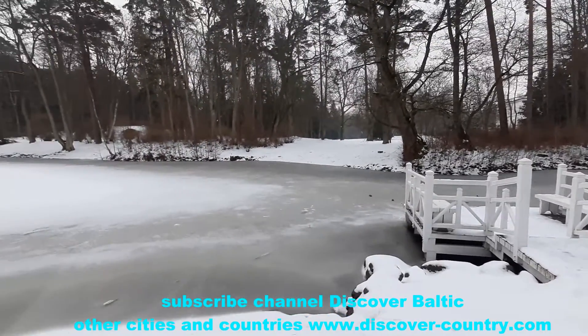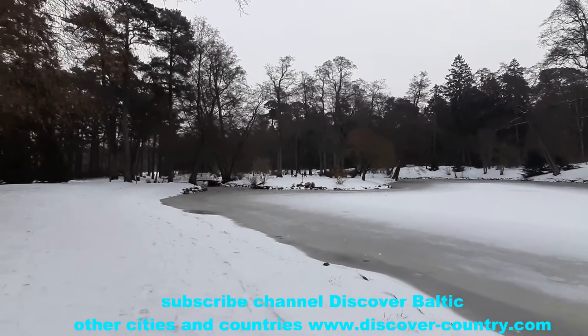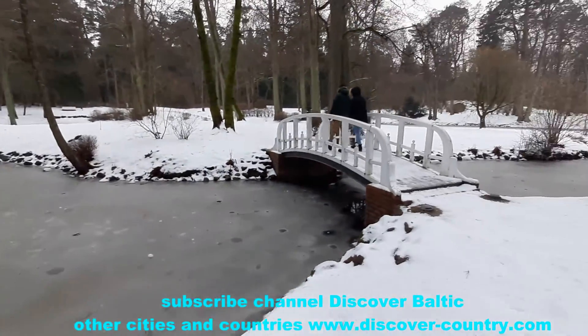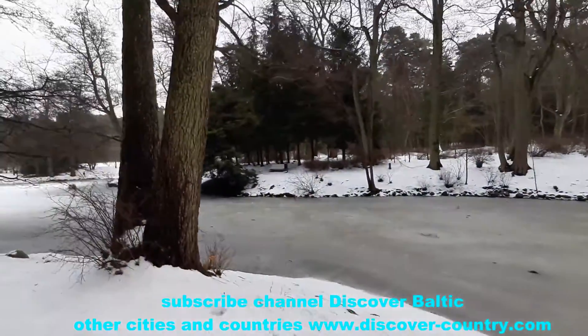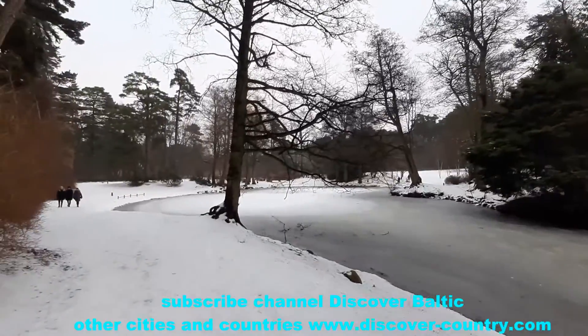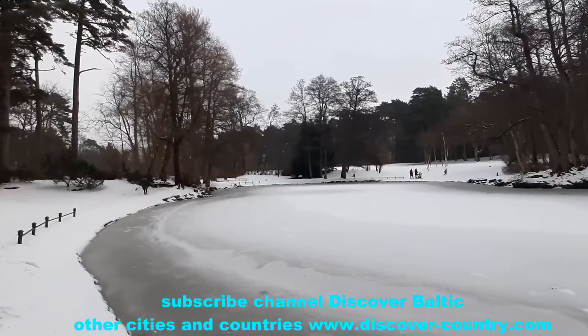There are some ponds like these ones. I'm sure that in summer time it looks much more beautiful. Now it's January and the nature sleeps, but even at this season the park has its charm.